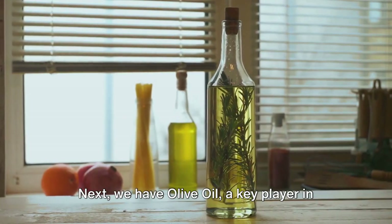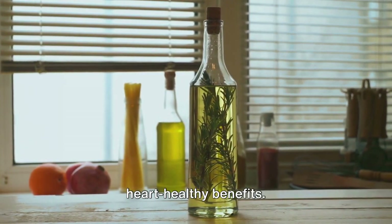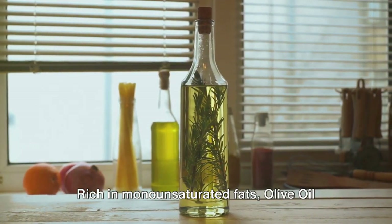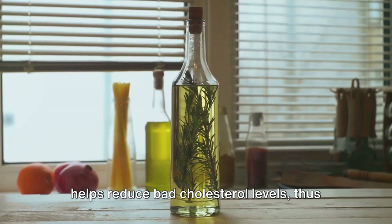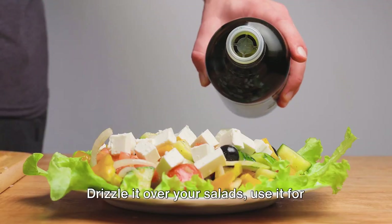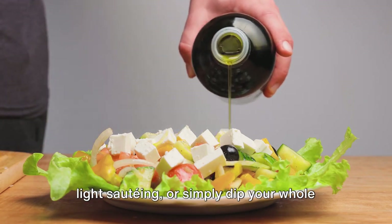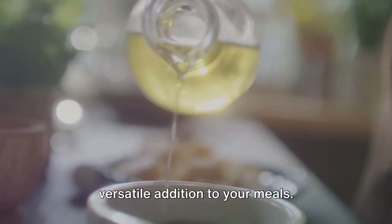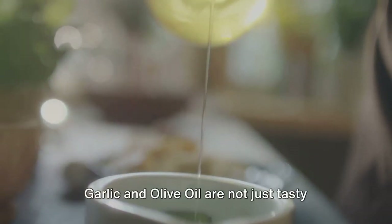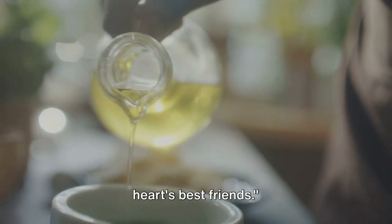Next, we have olive oil, a key player in the Mediterranean diet renowned for its heart-healthy benefits. Rich in monounsaturated fats, olive oil helps reduce bad cholesterol levels, thus clearing your arteries. But remember, it's all about balance. Drizzle it over your salads, use it for light sauteing, or simply dip your whole grain bread in it. Olive oil is a versatile addition to your meals, and one of your heart's best friends.